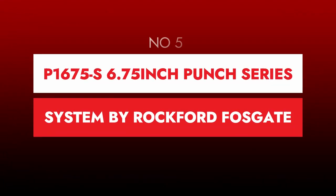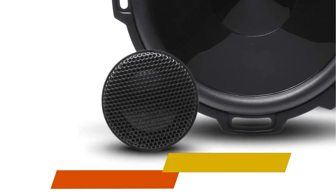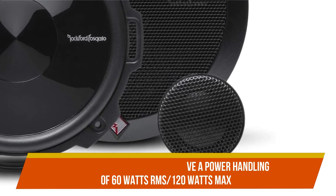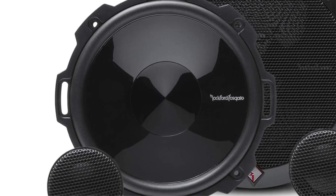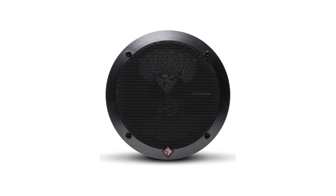Number 5: P1675-S 6.75-inch Punch Series System by Rockford Fosgate. The P1675-S 4-ohm tweeter speakers have a power handling of 60 watts RMS and 120 watts max, and come with grills, mounting hardware, an OEM adapter plate, and tweeter surface, angle, and flush mounts.